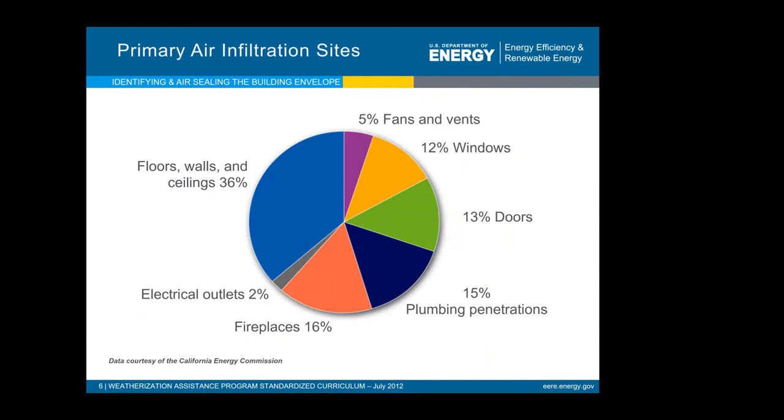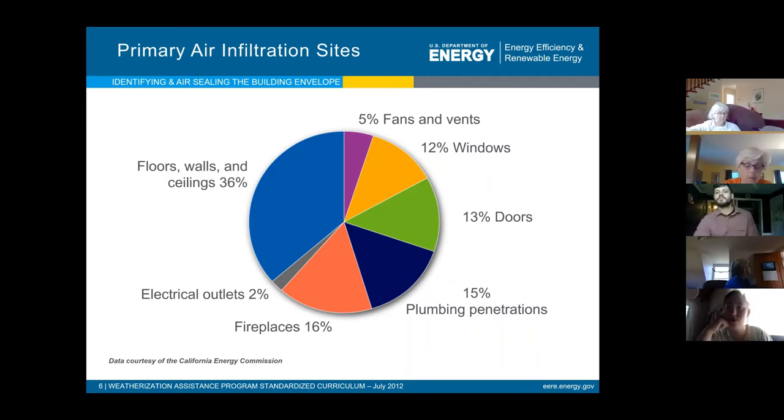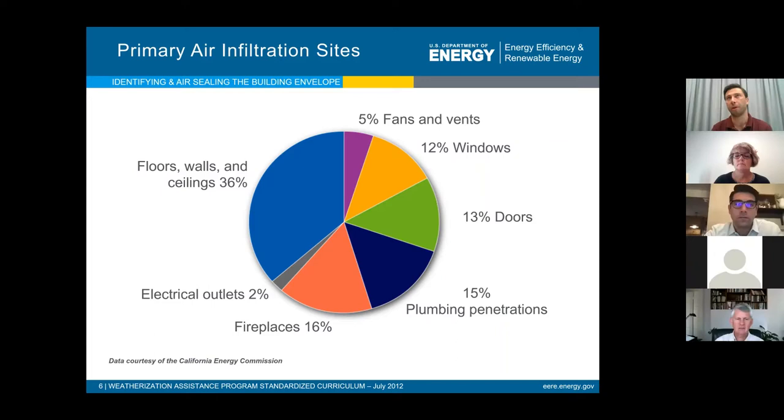Here's a graph of the common areas for air leakage in a home and the average percentage of where leakage occurs. A lot of people go right to windows for air leakage and want to replace them, which is really expensive. But windows only generally account for about 12% of air leakage in a home. Treating your attics, walls, and ceilings accounts for 36% of leakage. Or sealing a couple of fireplaces that don't have flues or dampers can address even more air leakage than windows and is incredibly easy to resolve.